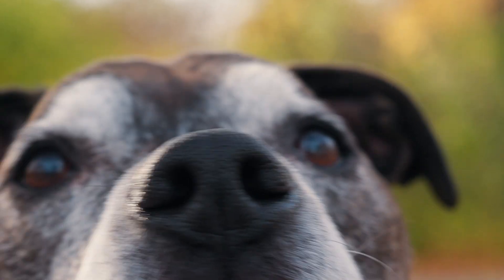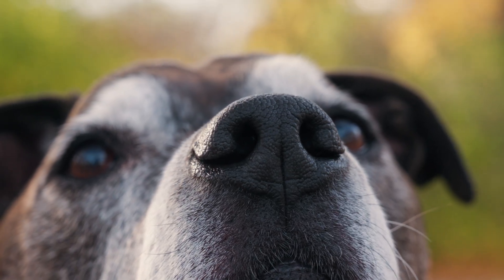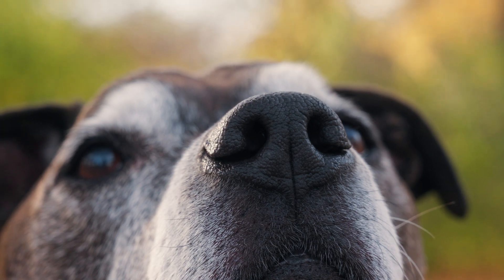A dog's perception of the world is deeply connected to their sense of smell. A dog's nose has up to a billion receptors, compared to a human's five million, making their sense of smell far superior. This allows dogs to perceive their environment in a way we can't even imagine.